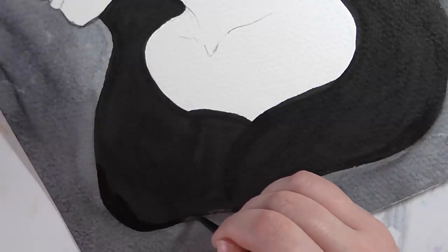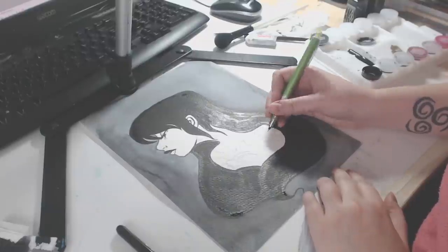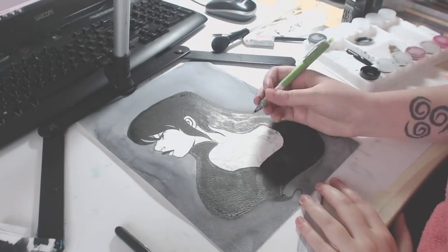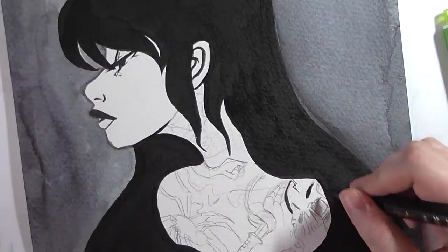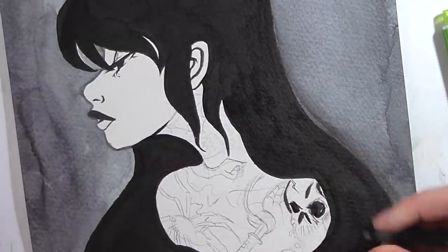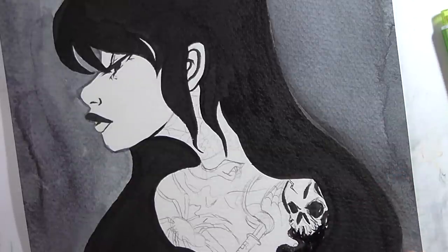I prefer synthetic hair brushes because there's no animal product involved. Here I'm sketching the tattoos on her, and you can see me looking up references. References are really important — there's a big stigma in the art world that you have to do everything without reference, but that's just not possible. At a professional level, referencing is completely common. So if you're starting out and using reference, you're already doing the right thing. It's completely different to tracing, and referencing is natural — it's what you have to do as an artist.